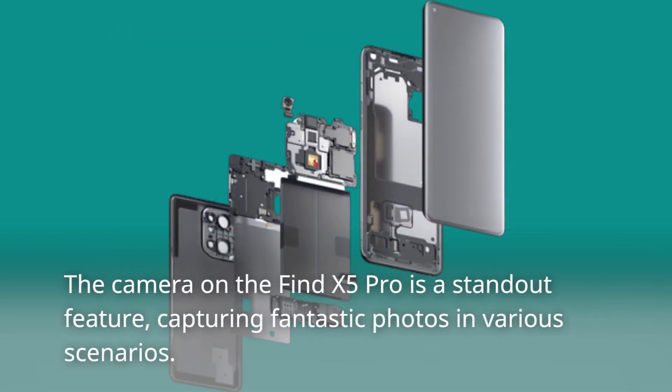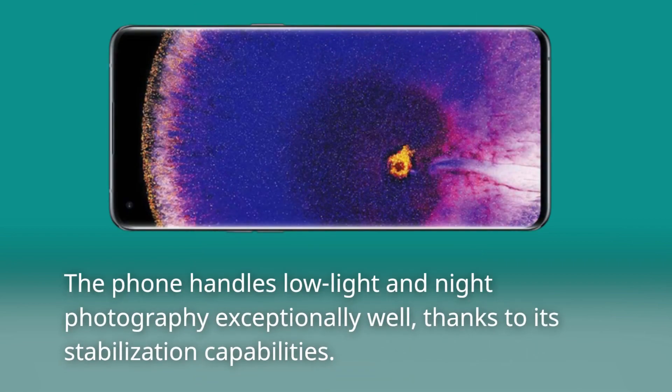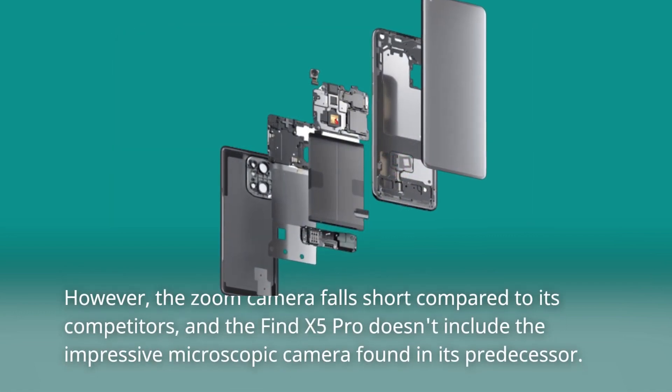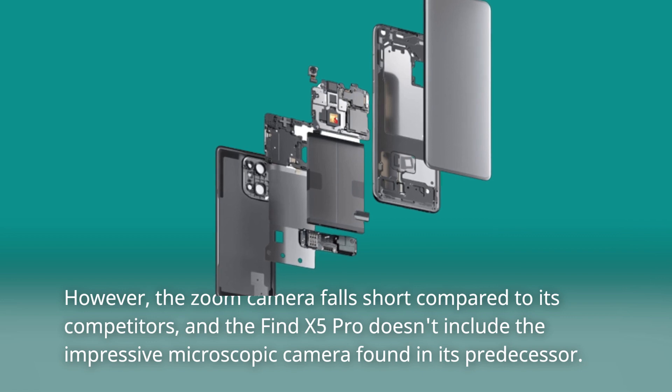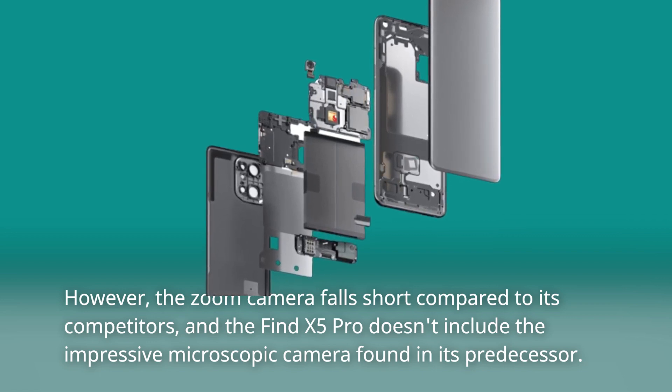The camera on the Find X5 Pro is a standout feature, capturing fantastic photos in various scenarios. Both the wide and ultra-wide lenses produce rich colors and vibrant shots in daylight. The phone handles low-light and night photography exceptionally well, thanks to its stabilization capabilities. However, the zoom camera falls short compared to its competitors, and the Find X5 Pro doesn't include the impressive microscopic camera found in its predecessor.